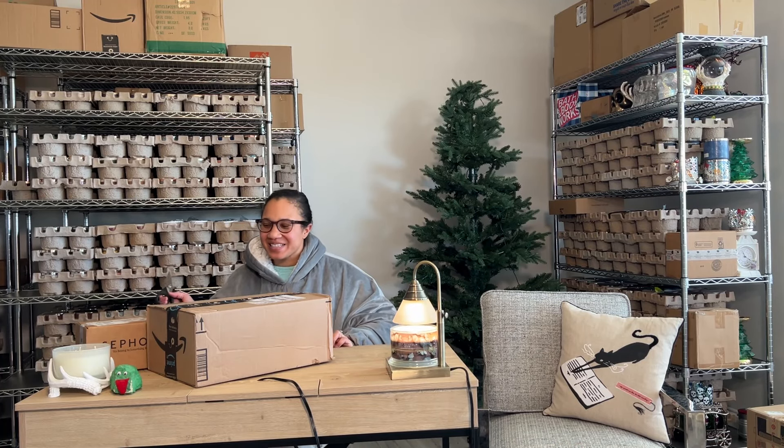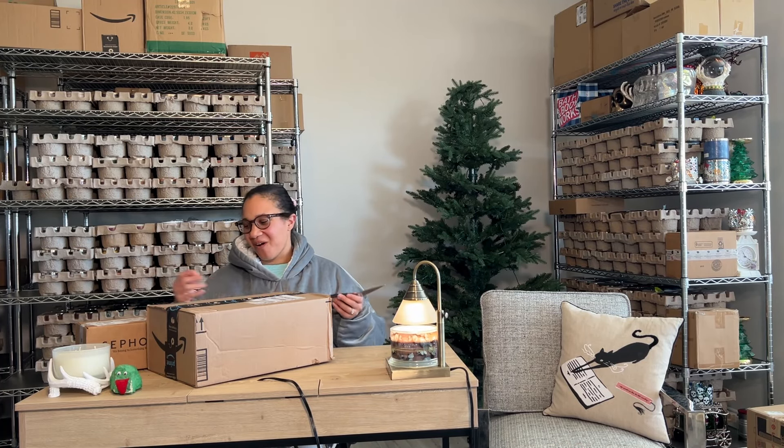Hey y'all, it's your girl Stace in the Place, and we have a little haul here.